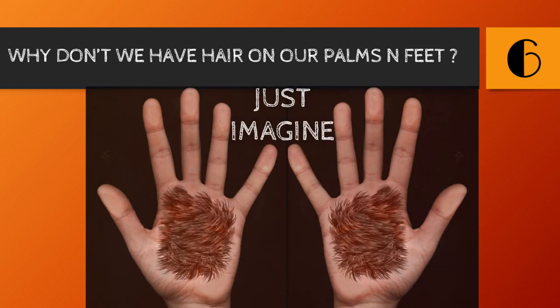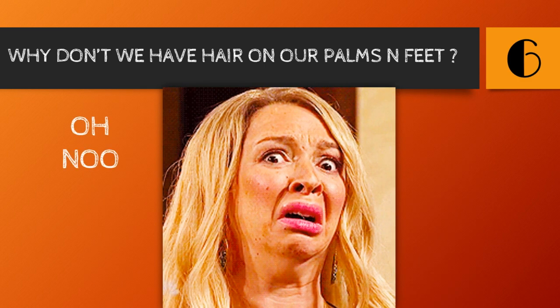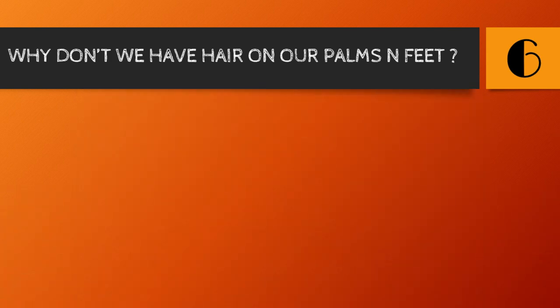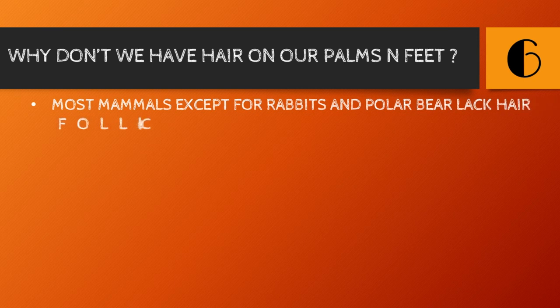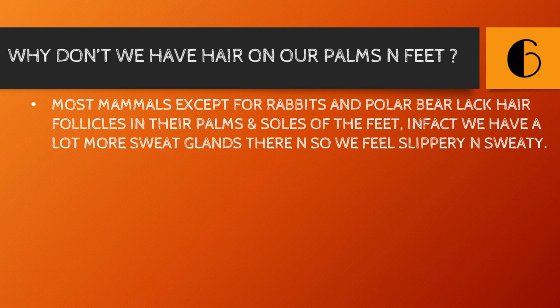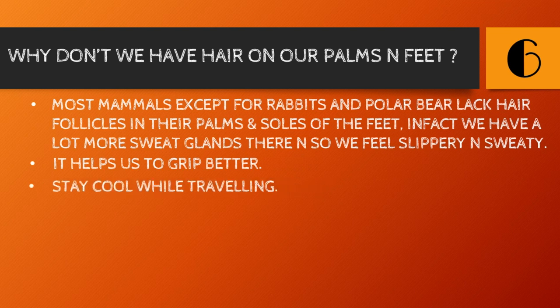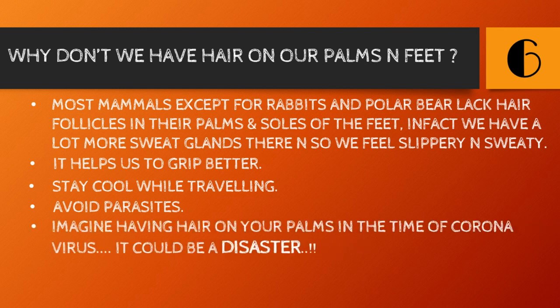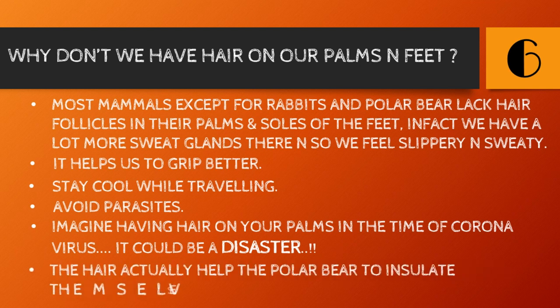Number six: why don't we have hair on the palms and feet? Just imagine doing everyday tasks with hair on your palms — impossible! Most mammals, except for rabbits and polar bears, lack hair follicles in their palms and soles. We have a lot more sweat glands there instead, which makes them feel slippery and sweaty — this actually helps us grip better and avoid parasites. The hair on polar bear paws helps insulate them while walking on snow.